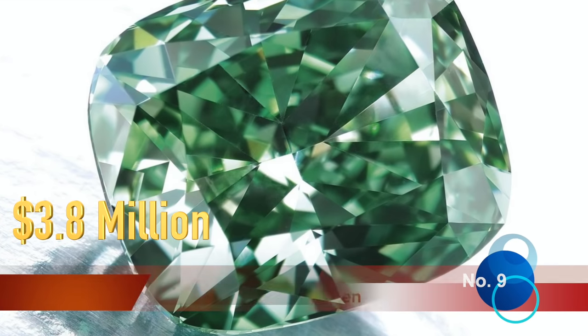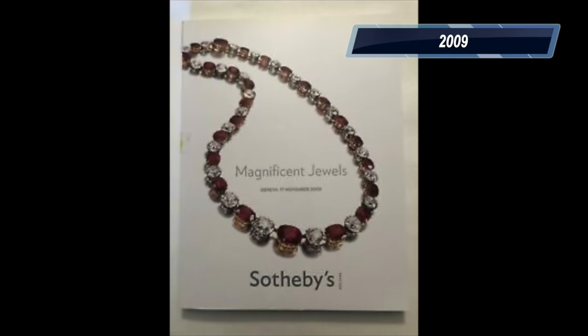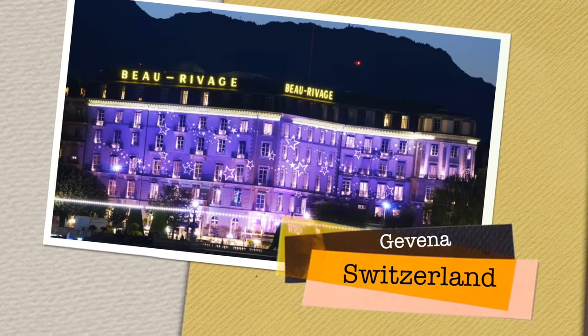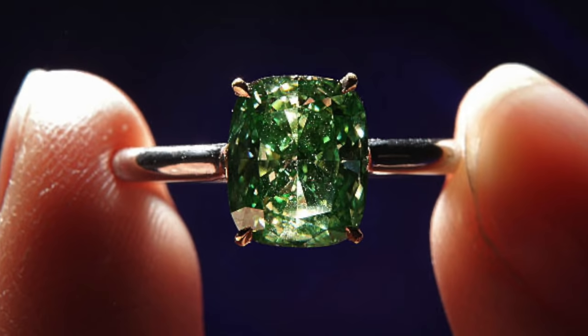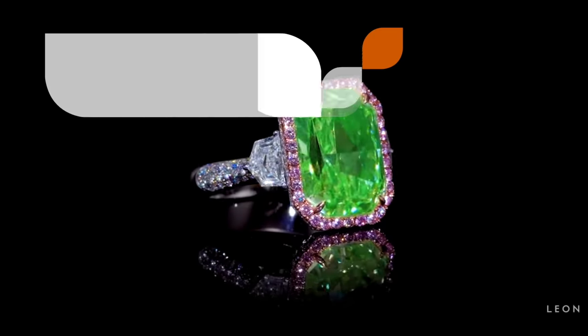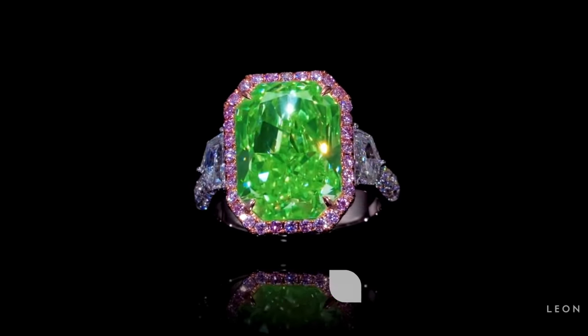Ninth on our list is the Sotheby's green diamond. In 2009, the rare and exquisite jewels in Sotheby's magnificent jewels sale promised to woo one and all at auction, and that is exactly what happened at the sale held in Geneva. The 2.52-carat green diamond — the largest vivid green diamond ever to appear at auction at that time — fetched a final price of $3.08 million, setting a new world record price per carat for a green diamond at auction.